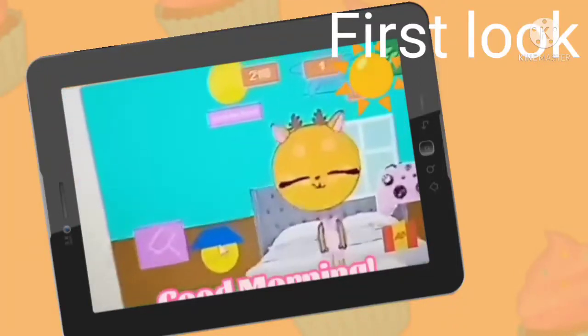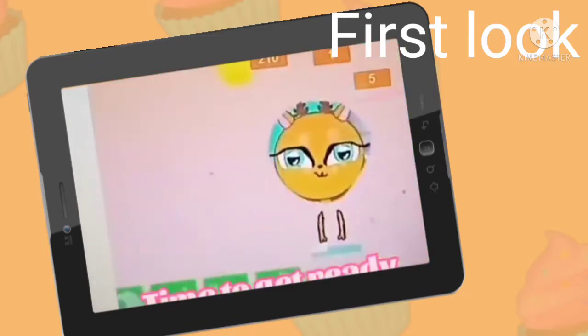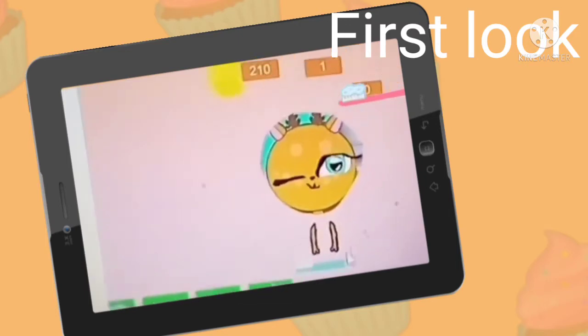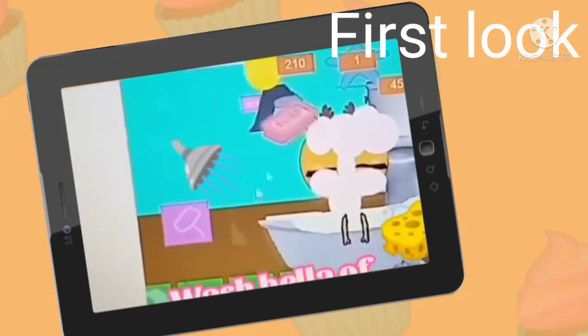Introducing our first look for My Talking Bella 2. It's for free — you can download anything you want. Take care of your virtual pet as she stays busy. You can take care of her and do her fashion.